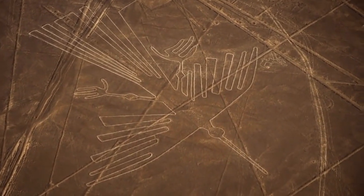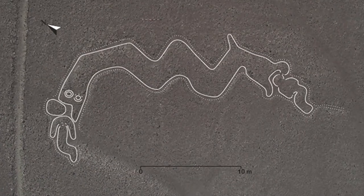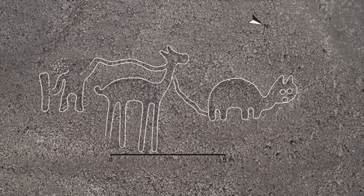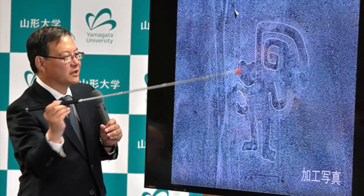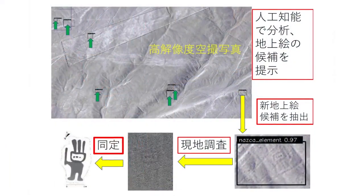Numerous hypotheses have been put forth regarding the origin of these mysterious markings. At the Nazca Pampa, 142 new geoglyphs depicting people, animals, and other beings were found by a Yamagata University research team under the direction of Professor Masato Sakai, Cultural Anthropology, Andean Archaeology.